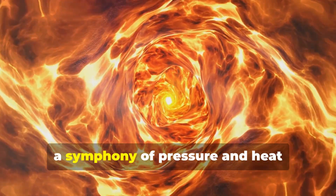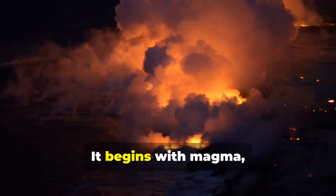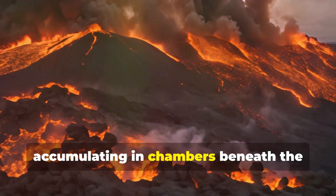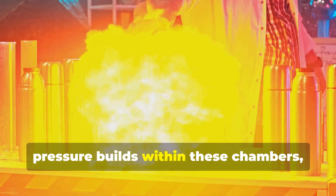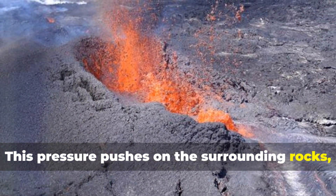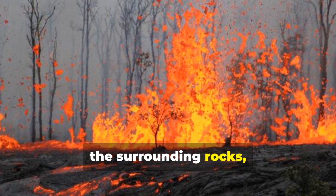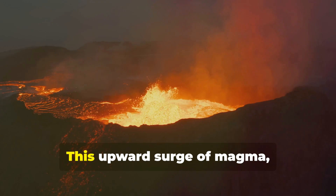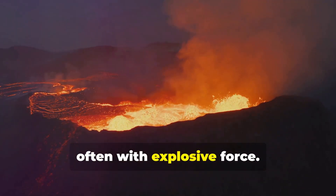Deep beneath the Earth's surface, a symphony of pressure and heat orchestrates the dramatic spectacle of a volcanic eruption. It begins with magma — that potent cocktail of molten rock and dissolved gases — accumulating in chambers beneath the Earth's crust. As more magma rises from below, pressure builds within these chambers, much like air inflating a balloon. When the pressure exceeds the strength of the surrounding rocks, the magma forces its way upwards through cracks and weaknesses in the Earth's crust, bursting forth from the surface, often with explosive force.